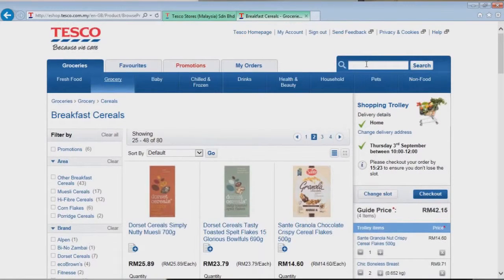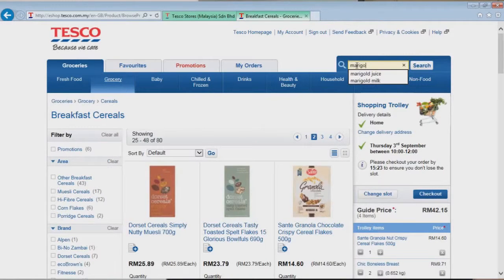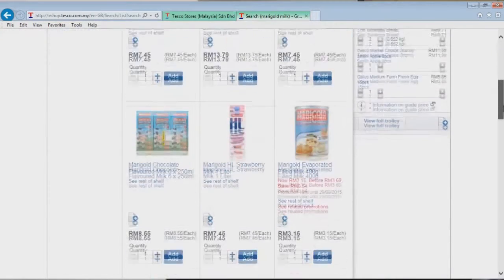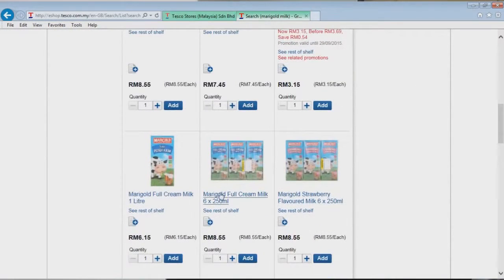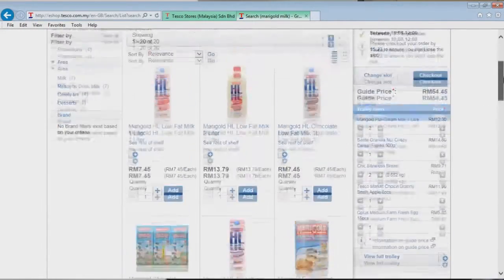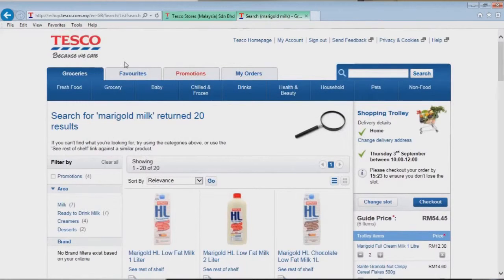We now need some milk. Rather than going through all the chilled or frozen products, we can just search for milk directly. I drink Marigold milk on my cereal, so here we are with the milk. We order two of these and continue grocery shopping like that.